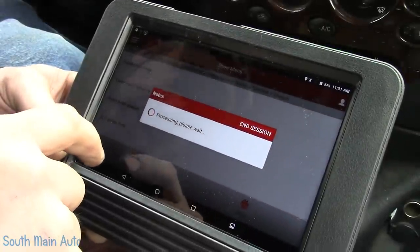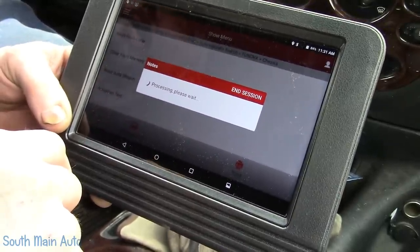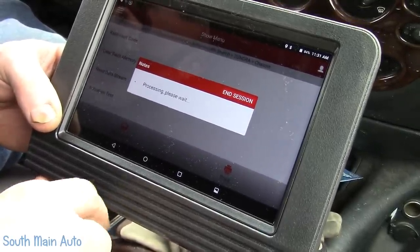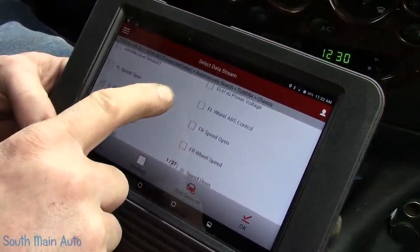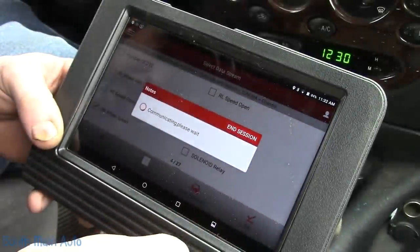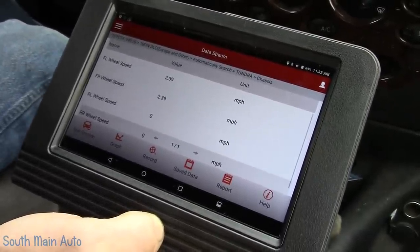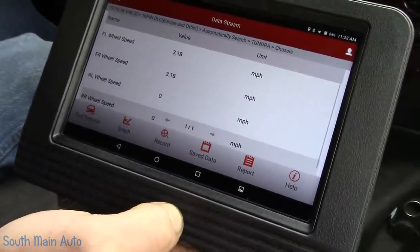Let's not sidetrack — let's look at the data stream and see all four wheel speed signals. There we go — front left, front right, rear left, rear right. Let's pull ahead and drive. That kind of matches our code. Let's back up again.